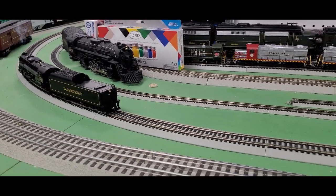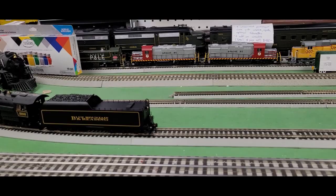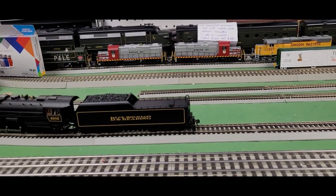As you can see, this is a great smoker. The sound sounds great. I particularly love the design of that tender — that is a really great looking design there. This is a great looking engine.